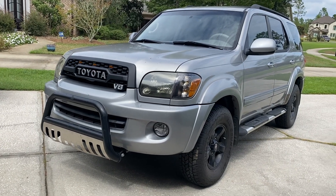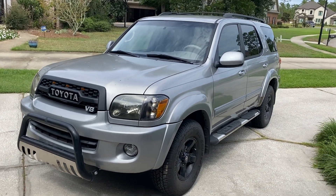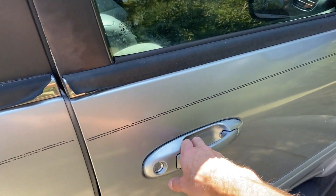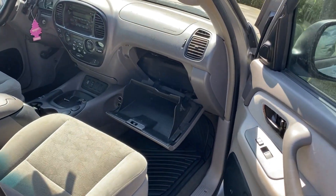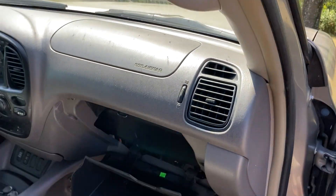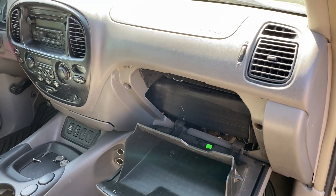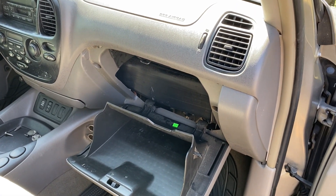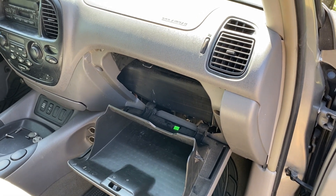What is up Toyota fans, this is Andrew from Trail Runner Customs. Today we're going to talk about the cabin air filter in the 2001 to 2007 first generation Sequoias. There seems to be some confusion in the community about the cabin air filter and if there even is one — and the short answer is no, there is not a cabin air filter on these vehicles.